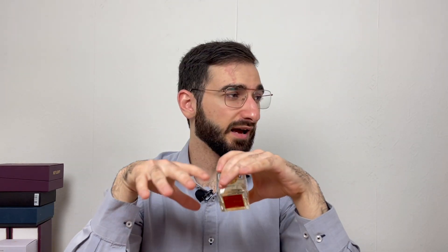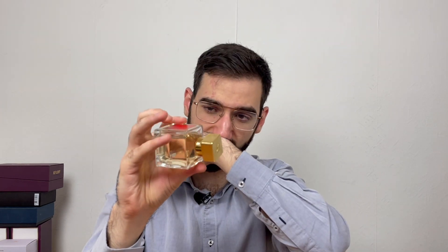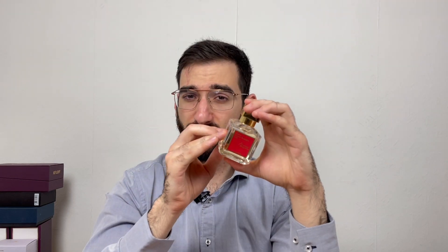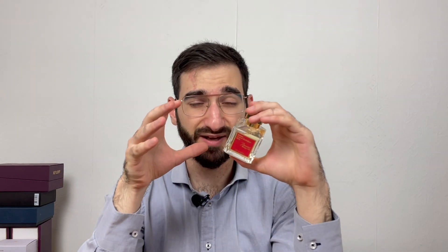If I stay in a room and come back after an hour, I'm sure I'll still be smelling Baccarat Rouge in the air. And on clothing, because of the aroma chemicals, it just stays for hours. This is a classic.